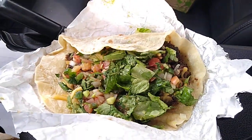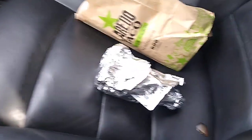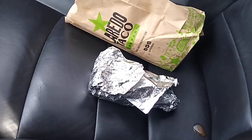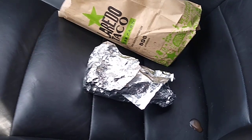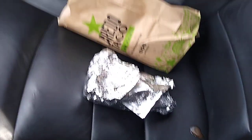Here is the barbacoa — we're going to try this one. That barbacoa taco was good. It had a soft, shredded-like beef, and that really went well with the cheese, the onions, the cilantro, the pico, the lettuce, and some guacamole on there too. That was delicious.